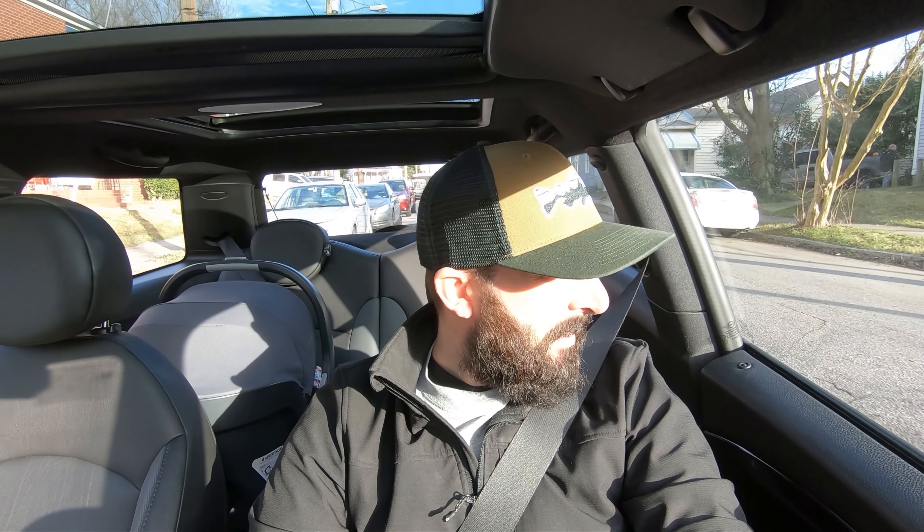Number two is the thermostat housing. I guarantee every Mini — first or second gen — is going to run into this issue. My first week of ownership I had this issue. It's a very common problem at about 50,000 miles. There are two failure points: the gasket that connects to the block, or the thermostat inside the housing just fails. And you can't replace just the thermostat — you replace the entire housing, which is really cumbersome for something so simple.